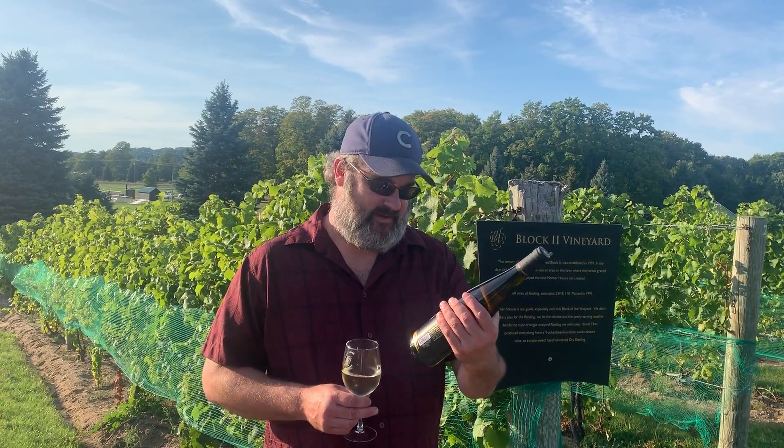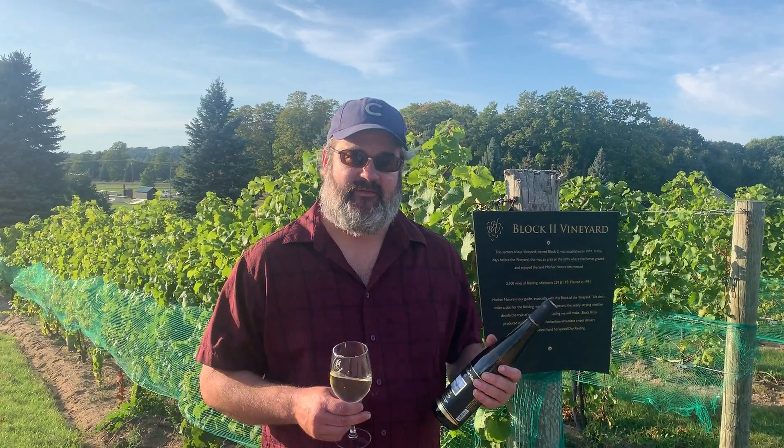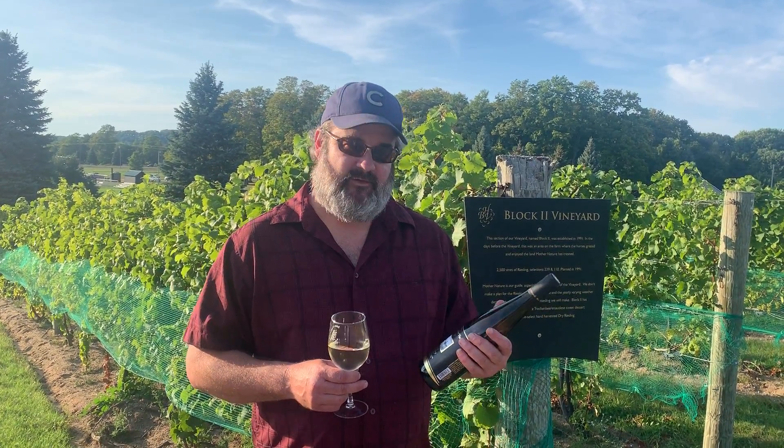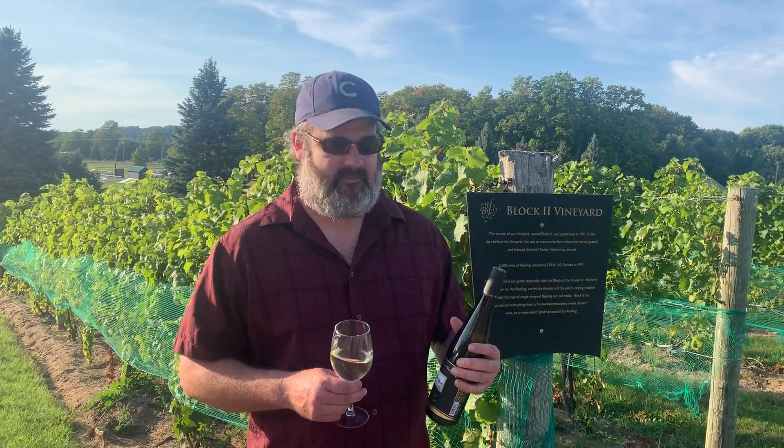The Block II Riesling has been a perennial favorite for writers, the guests that come here, and for the winemaking staff as well. It's full of great acidity and has this classic aroma and flavor that returns every year because of the dirt and the age of the vines.